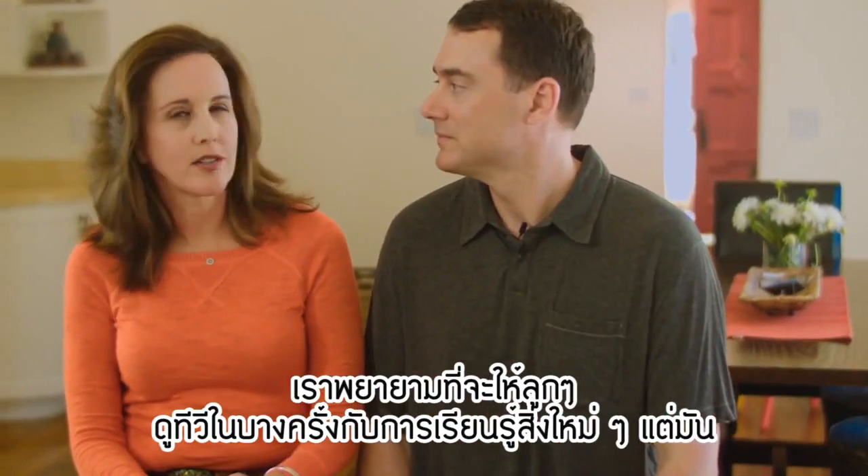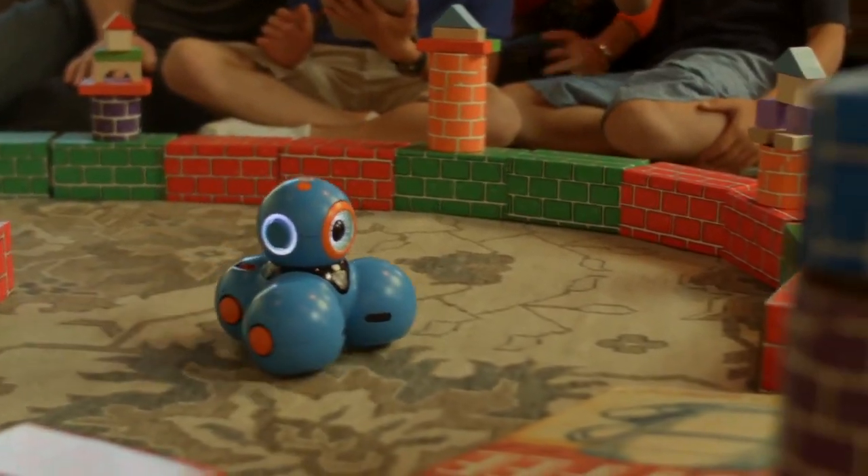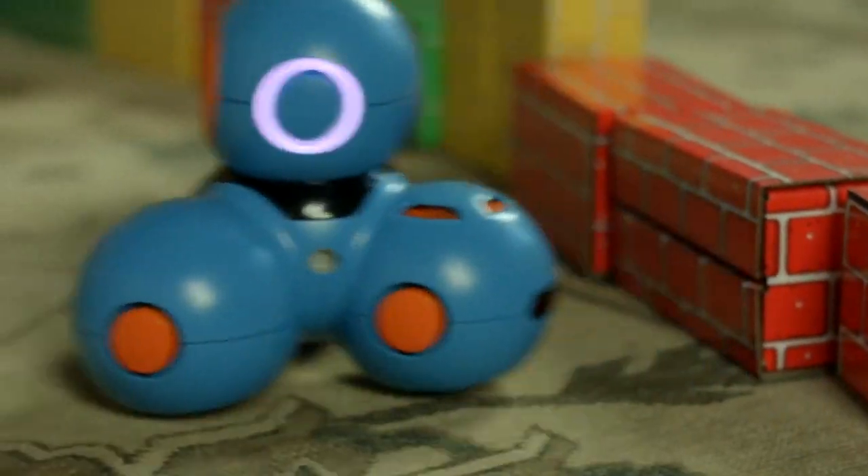We try to get them to watch less TV, push them to learn new things, but it wasn't until these robots came out of the box and our kids just got so absorbed.